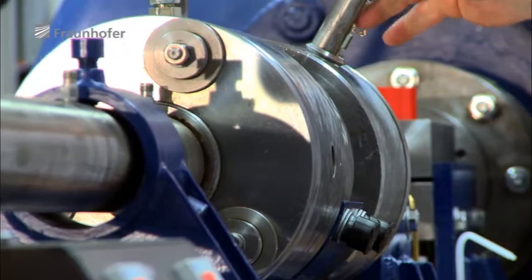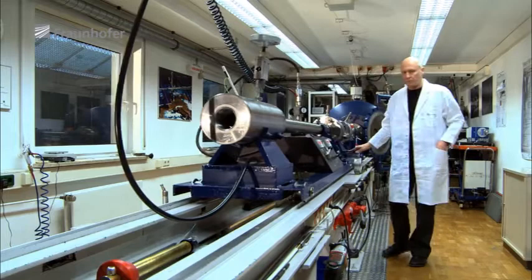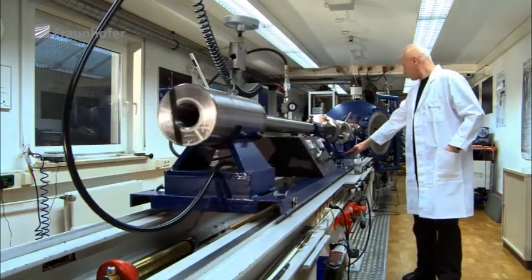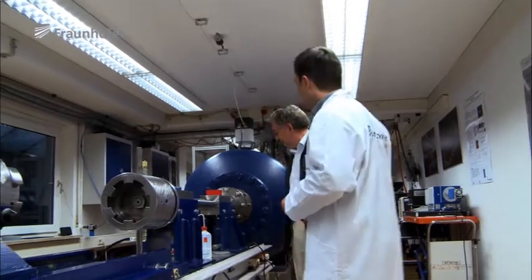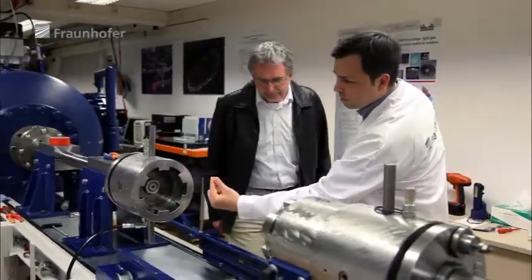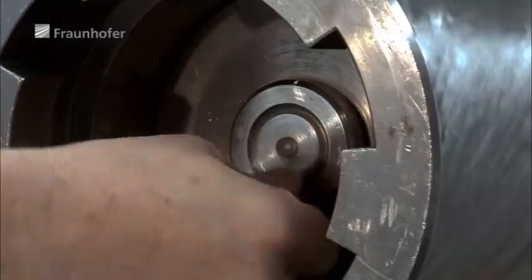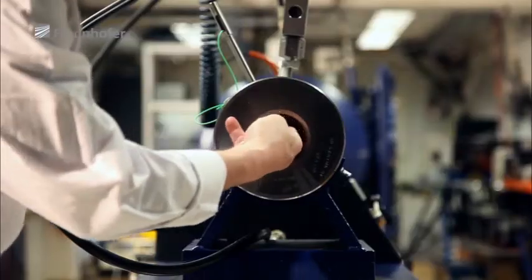Asteroids typically consist of porous materials. Our first step is to gain a basic understanding of what happens when such materials are impacted by a projectile. This light gas gun is one of the fastest accelerator facilities in the world. The acceleration takes place over these one and a half meters. The projectile sits here at the front, embedded in a plastic cylinder — a so-called sabot. It can accelerate millimeter-sized projectiles to speeds of almost 10 kilometers per second.